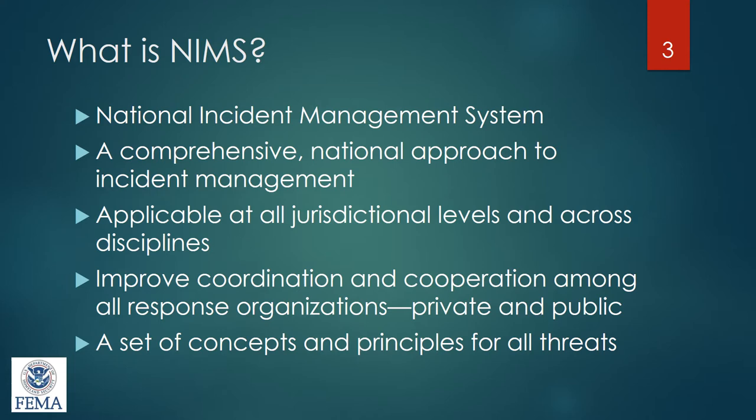Law enforcement, fire, and EMS have always been considered first responders, but now public health, hospitals, clinics, and other agencies are also considered first responders needing this type of process. The hope is to improve coordination and cooperation among all response organizations. Even public and private industry are taking these courses — with the increase of oil in North Dakota, big oil companies also take these classes so we can partner together in whatever disaster may happen.